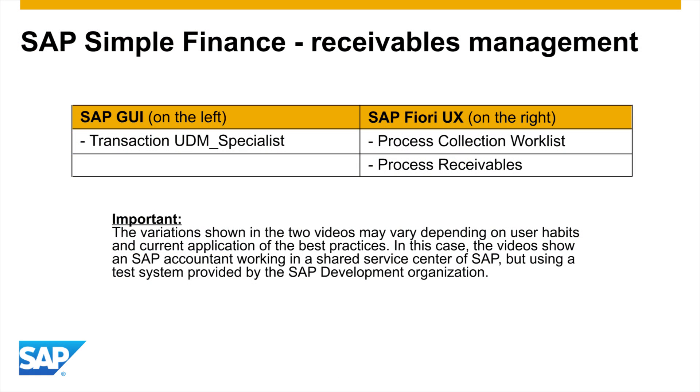For this scenario, business users were asked to complete common business tasks twice — once using the SAP GUI and once using the new SAP Fiori user experience. Both sessions were recorded and displayed side by side on one screen to compare processing time, clicks, screen changes, and fields filled.